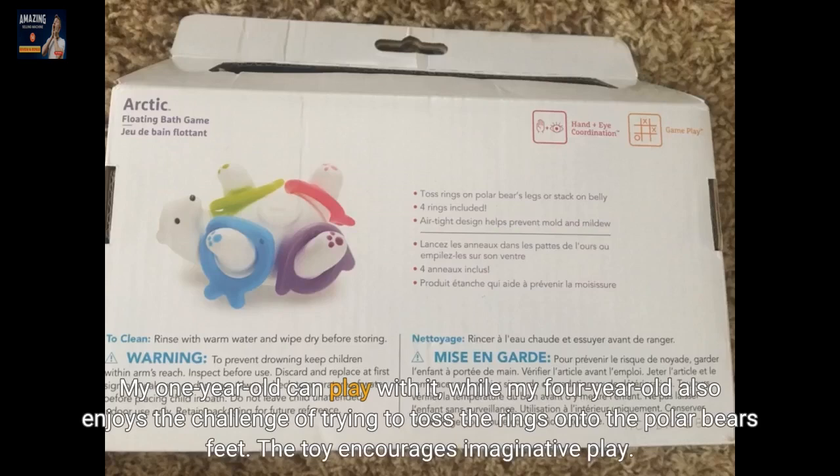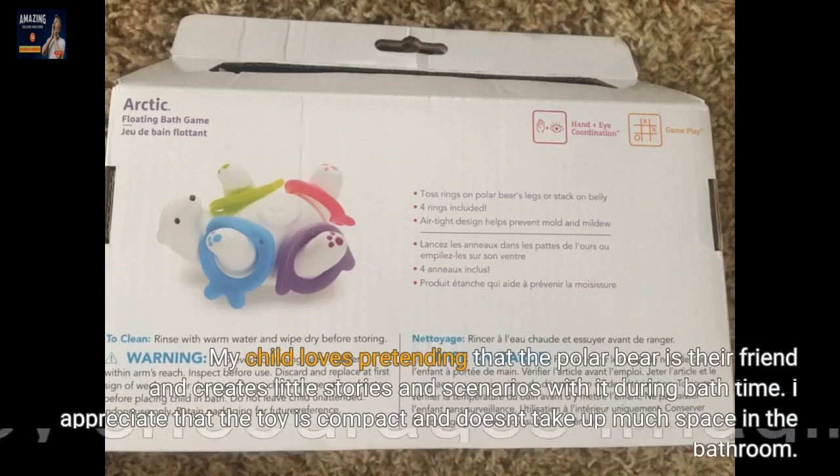The toy encourages imaginative play. My child loves pretending that the polar bear is their friend and creates little stories and scenarios with it during bath time.